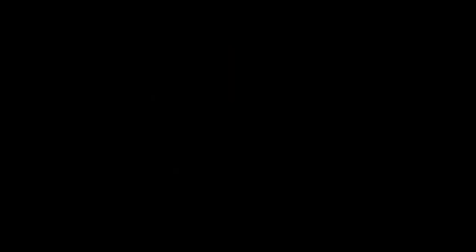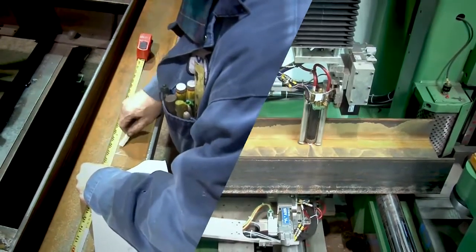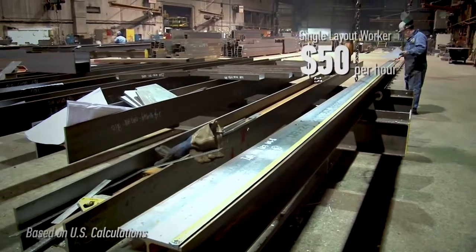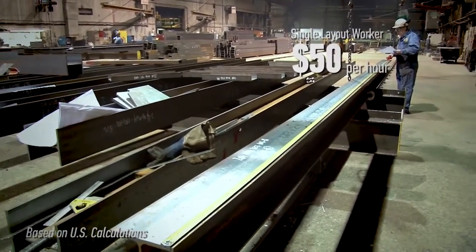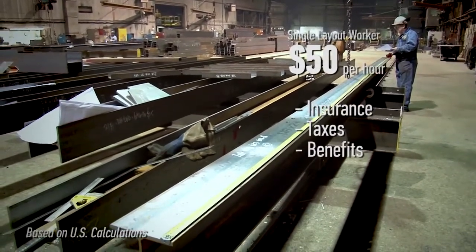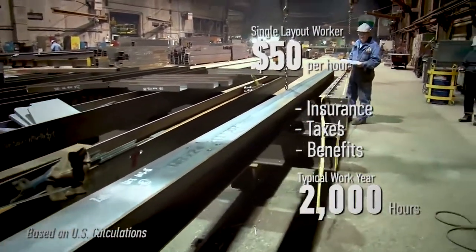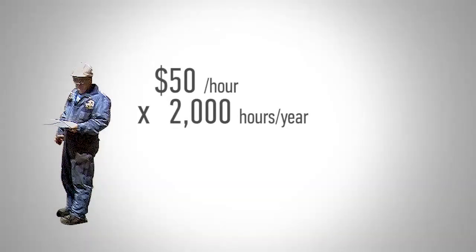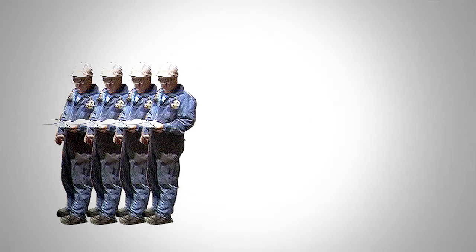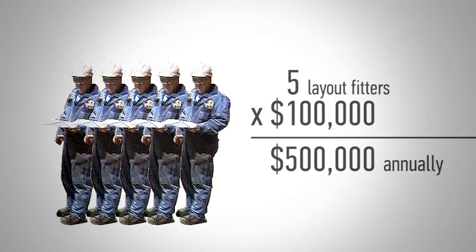The Pettyrider can conservatively do the work of five layout personnel in a typical fabrication facility. Before automation, labor can be costly — a single layout worker typically costs $50 per hour after insurance, taxes, benefits, and more. A typical work year is 2,080 hours, but for the sake of simple math, let's call it 2,000. If this laborer works a 2,000-hour work year, the cost to have them on the floor will be $100,000 annually. Multiply this by 5 layout men and your total cost of manual layout comes to $500,000 each year.